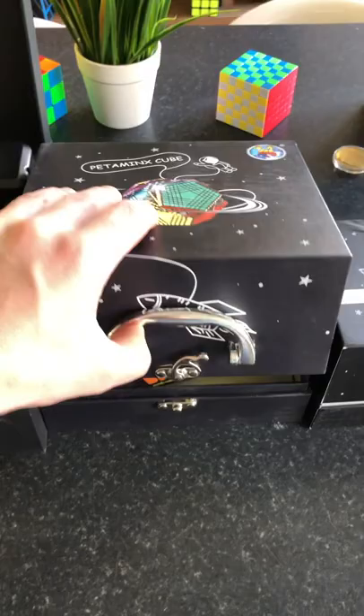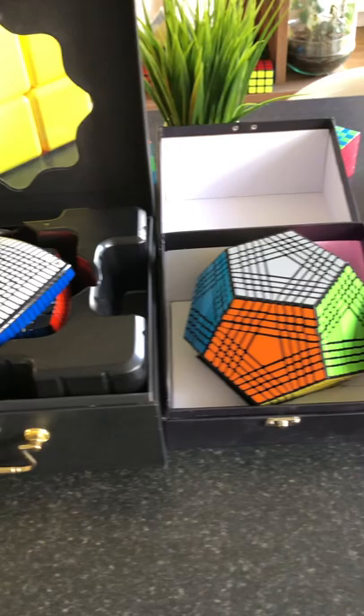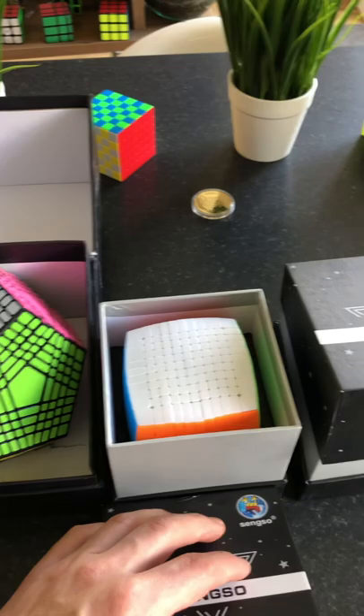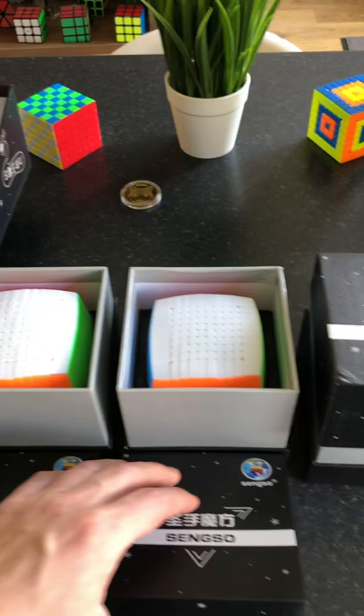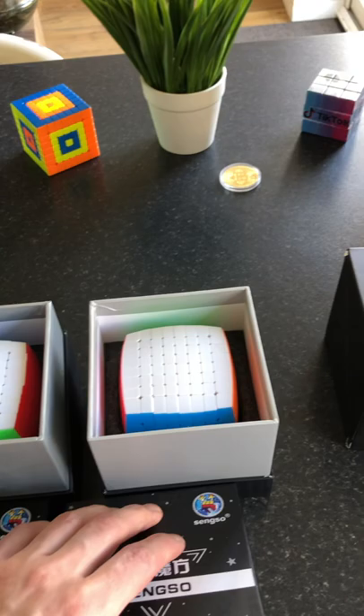Next we got a Petaming cube. Then we got a 9 by 9, which we can compare to the 15 by 15 — almost the same size, maybe the Petaming is a little bit bigger. Next we got an 11 by 11 from Sengso, plus a 10 by 10, a 9 by 9, and of course an 8 by 8.